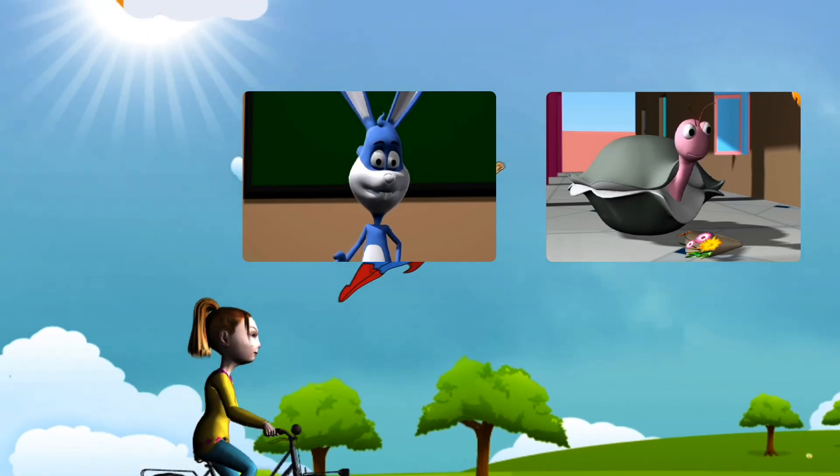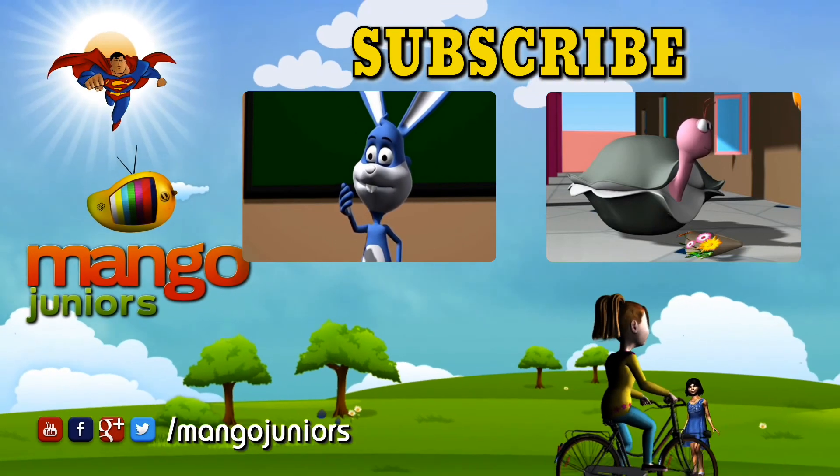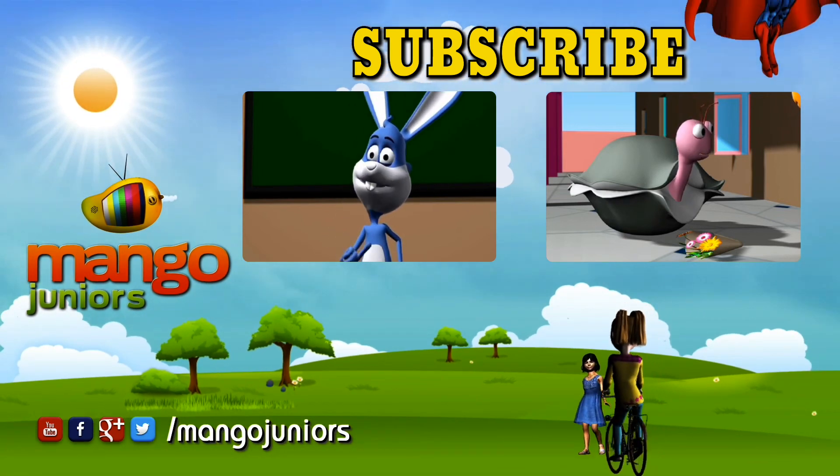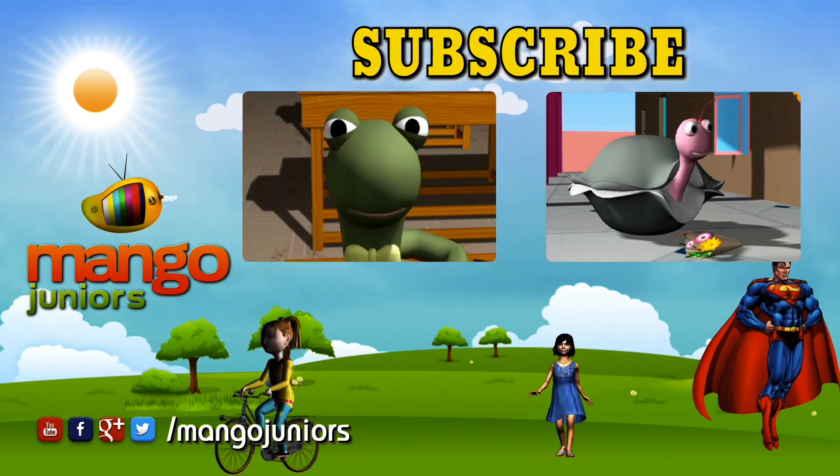These are sunflowers. I picked them myself for my girlfriend as it is her birthday today. She loves sunflowers. They are also her favorite color, yellow.